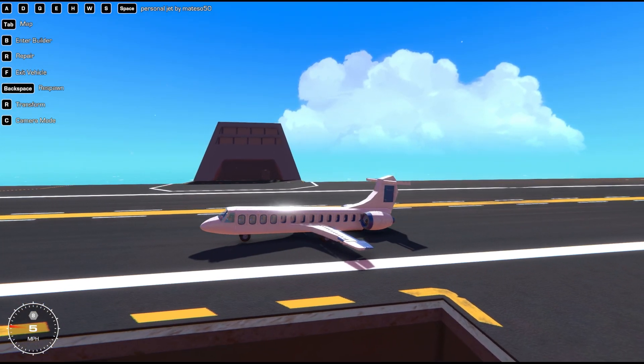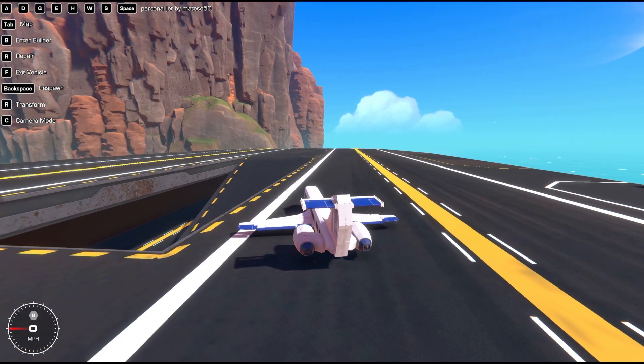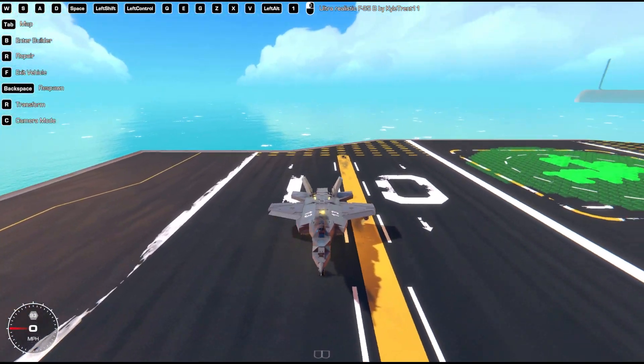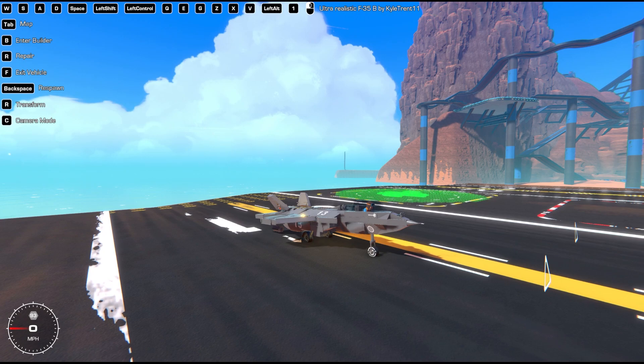So there you go — the personal jet by Matiso50. Download it, you'll see the link below. Give it a try. Coming at number three is this crazy monster of a plane, the ultra-realistic F-35B by KyleTrent11.